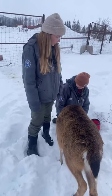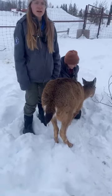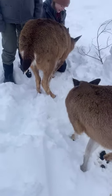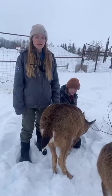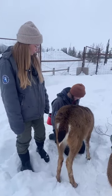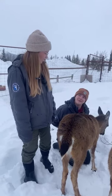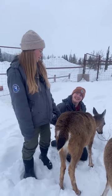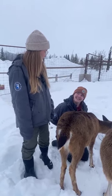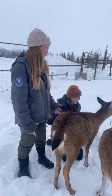How old are these deer? We have various ages. Rain is our youngest, arriving in 2021 as a baby. Our oldest deer is Solstice — he's a male and he'll turn 10 this spring. I don't know his exact birthday, but I believe he was born on the summer solstice, which makes sense for why that's his name.